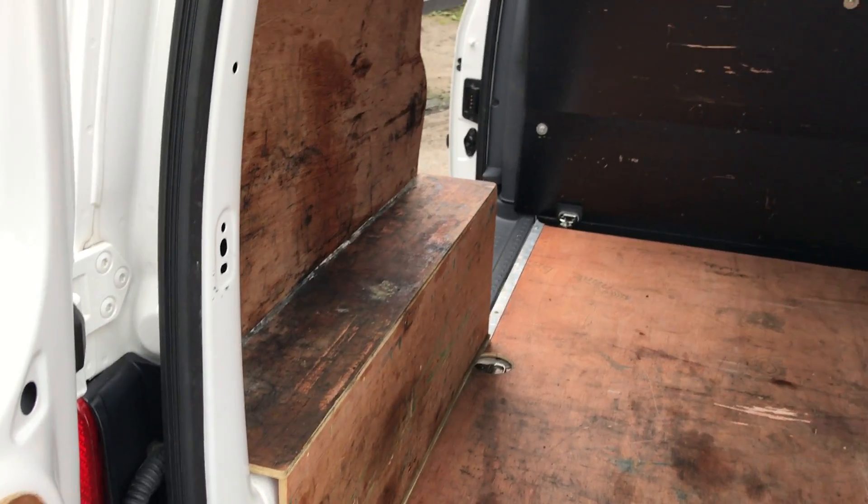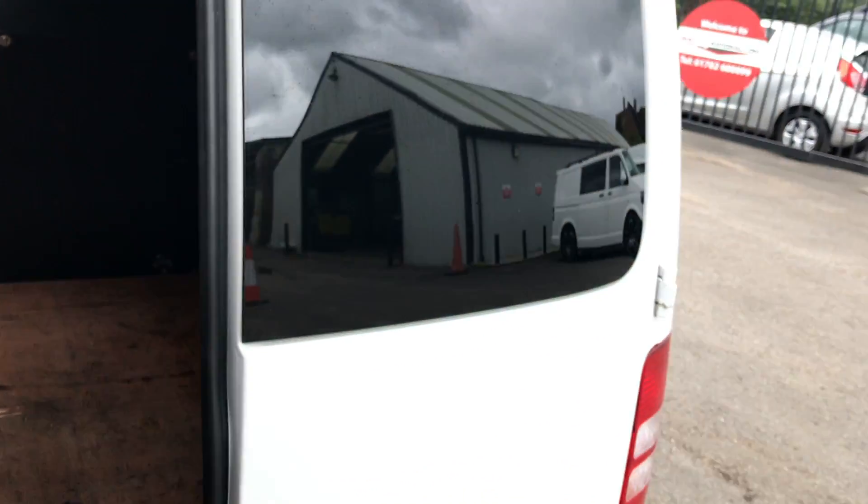Obviously all ply lined. I'll show you the side of the vehicle.